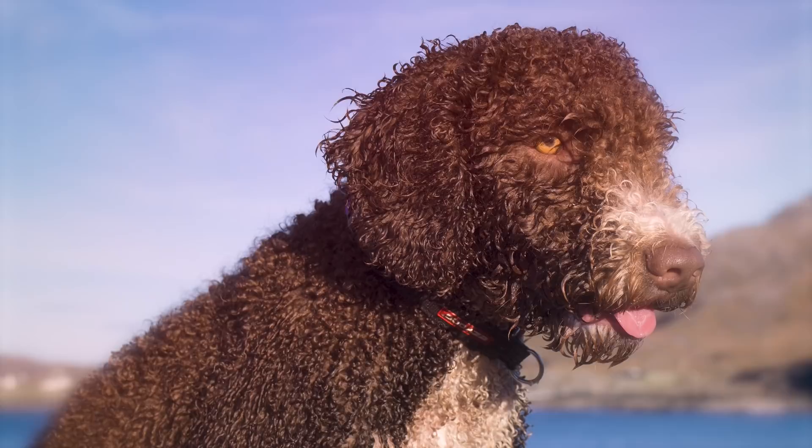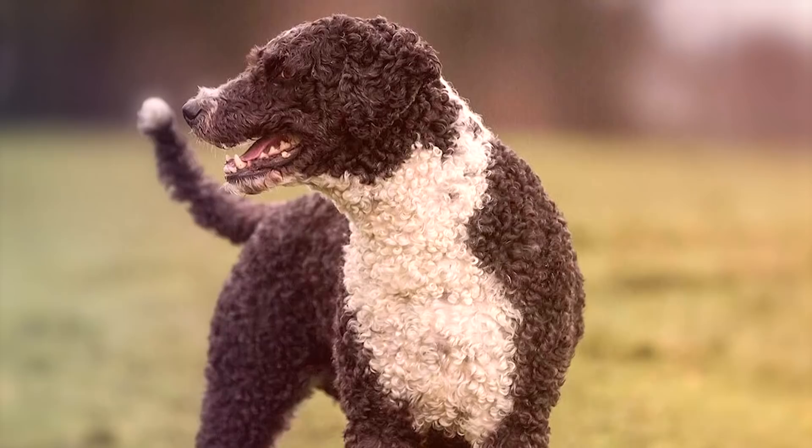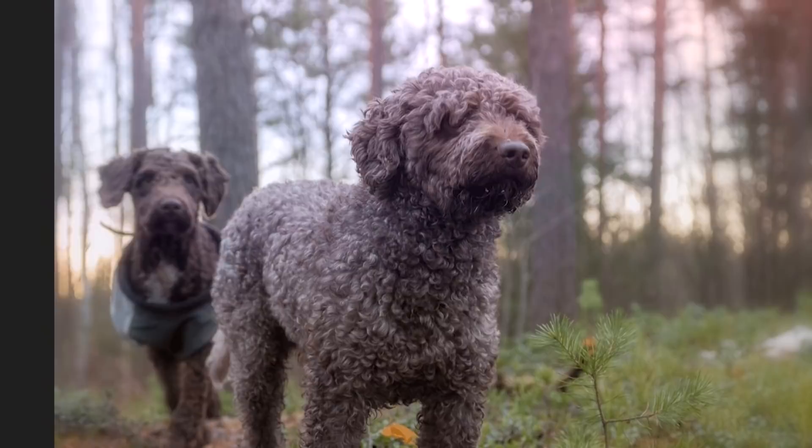Number 8: Spanish Water Dog. The Spanish Water Dog is a very old breed with similar ancestry to several other European water breeds. While much of their history revolves around water, the breed also has a natural herding instinct.